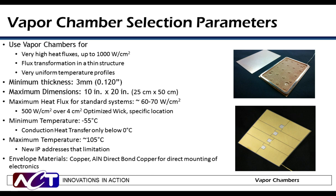Maximum heat flux for most standard copper water vapor chambers is 60 to 70 watts per centimeter squared, although 500 watts per centimeter squared has been demonstrated on a high-performance vapor chamber. The maximum operating temperature for current copper water vapor chambers is 105 degrees C — at higher temperatures, the vapor chamber can pillow, causing deformation and non-uniformities in performance. There is new IP developed at ACT that resolves this problem and will soon be commercially available. The most common envelope material is copper, but aluminum nitride with direct bond copper is also available for high-performance applications.